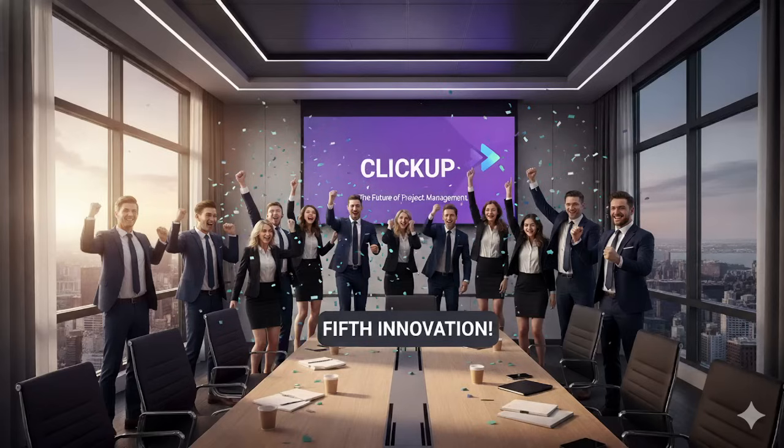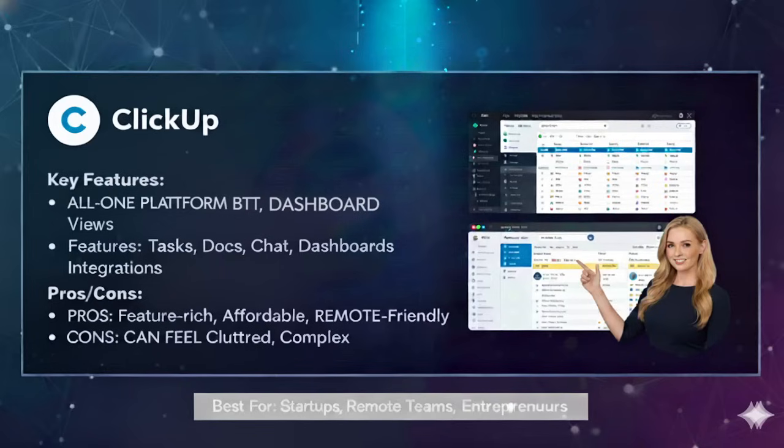The last tool is ClickUp, which positions itself as the tool that can replace all others. ClickUp is like a Swiss army knife — it combines project management, documentation, chat, goals and dashboards all in one. This is a very powerful tool, and it can potentially replace all the tools discussed previously.